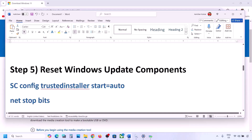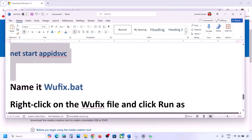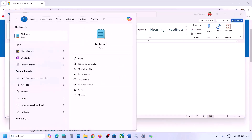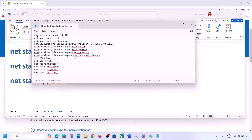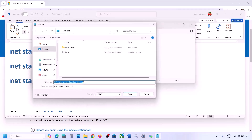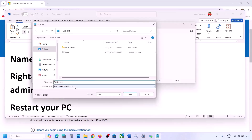The next step is to reset Windows Update components. Copy all the commands — they are provided in the video description. Open Notepad, paste all the commands, then go to File and click on Save As. Name the file 'wufix.bat', set Save As Type to All Files, set the location to Desktop, and save it.